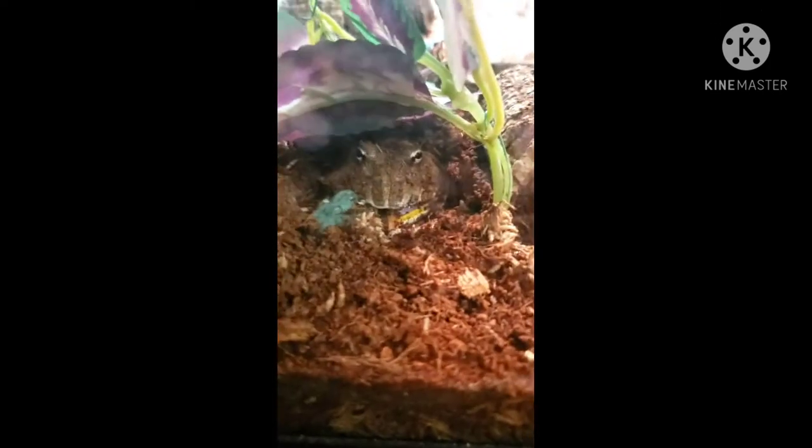Now we're going to go to this guy right here. This is my Pac-Man frog. I'm going to give him a hornworm real quick so you can get a better glimpse of him. I missed it when he struck, but here he is — you can probably see him better now. His name is Emerald; I call him Emmy for short.